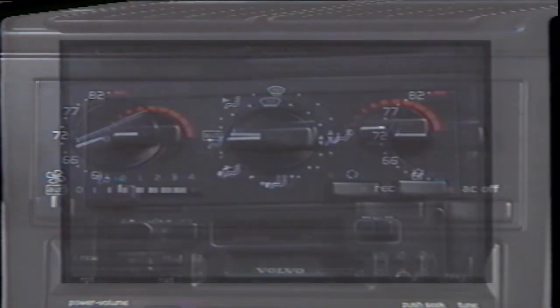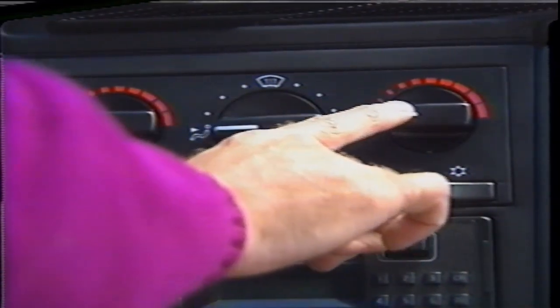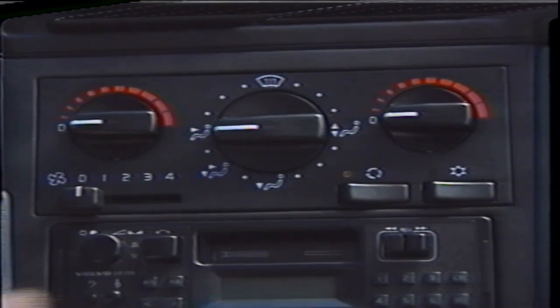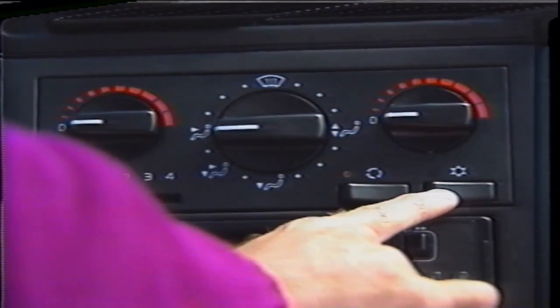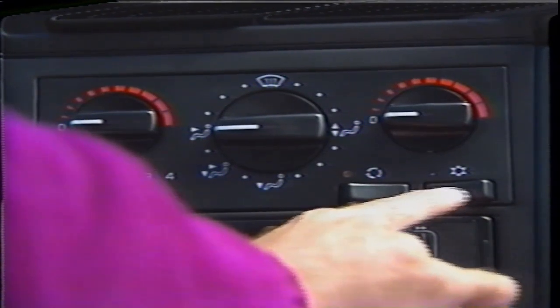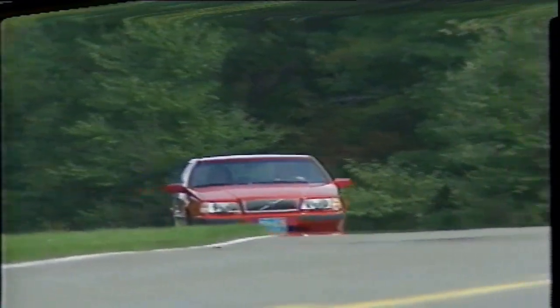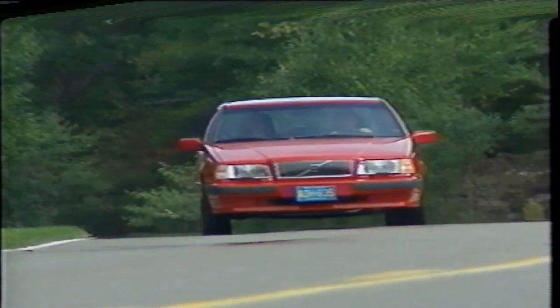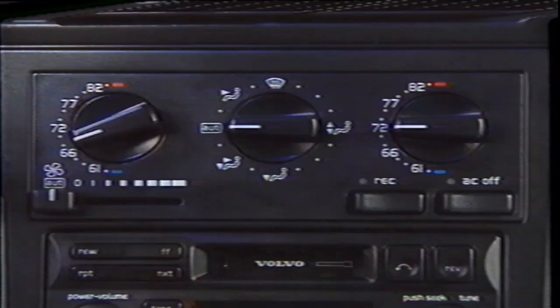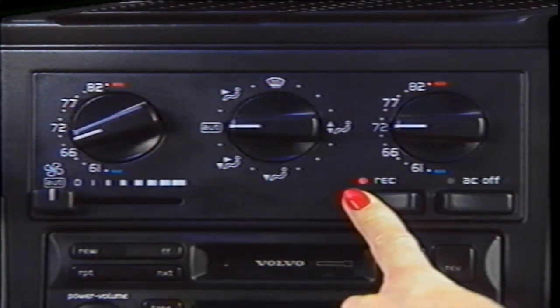For those with manual air conditioning, you too have dual temperature controls. With the manual system, there is an AC on button — push the button on, the light comes on, and the AC is on; light off, AC off. Not every day is a ride in the forest, which makes the recirculation feature very pleasant. If you're behind a smoky bus, you can shut off the outside air flow and exclude fumes.